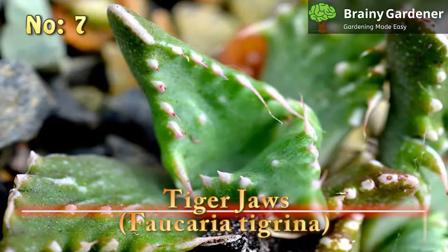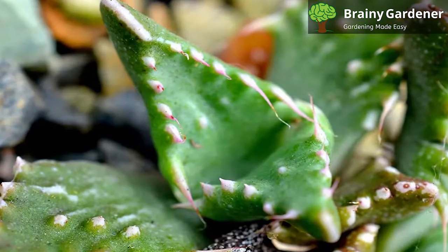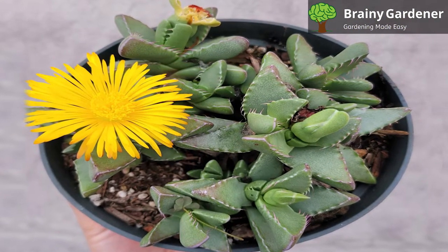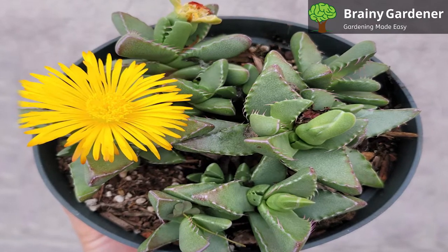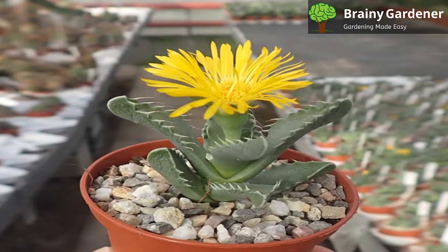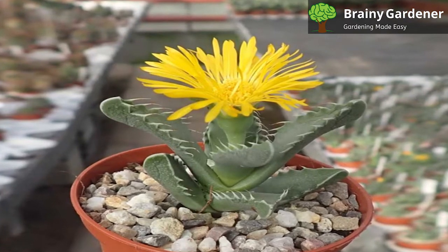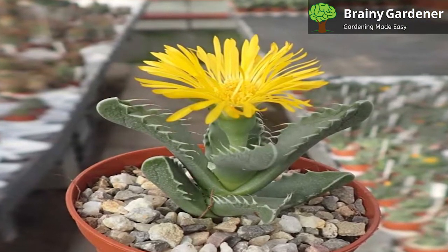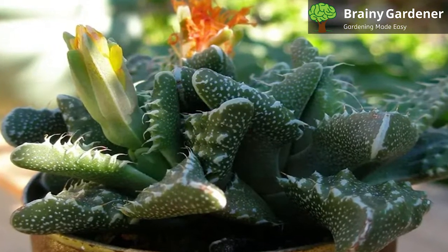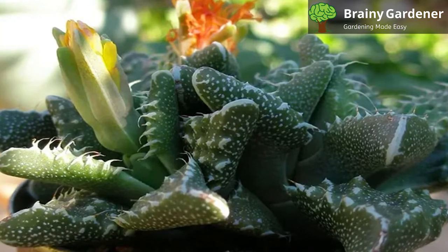Number 7: Tiger Jaws, Faucaria tigrina. Tiger Jaws is a small, slow-growing succulent that originates from South Africa. It's called Tiger Jaws due to the shape of its leaves, which resemble the jaws of a tiger. The leaves are lined with sharp teeth that can give you a nasty cut if you're not careful. They grow in stemless clumps, growing in a star shape spread out on the ground. This plant is definitely one of the tougher spiky succulents on this list and can tolerate some neglect. It's drought tolerant, able to survive long periods without water. But it will start to look limp and unhealthy if it doesn't get enough water.